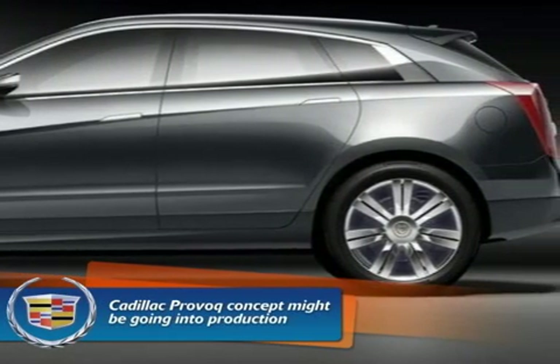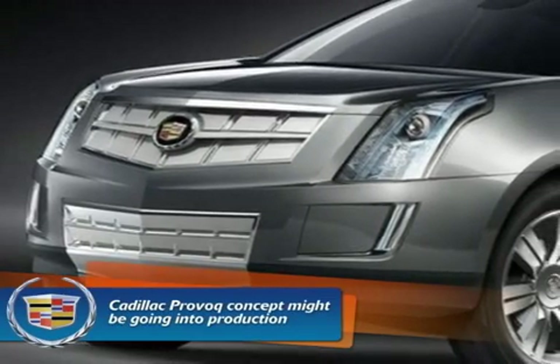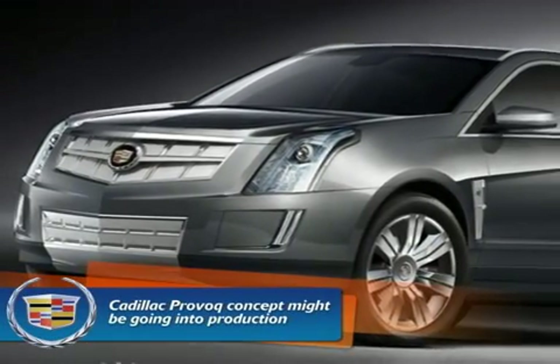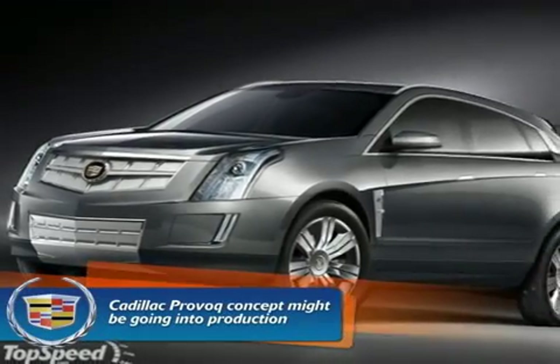It is a fuel cell concept car that has the latest example of GM's groundbreaking E-Flex propulsion system, combining their new fifth generation fuel cell system with a lithium ion battery to produce an electronically driven vehicle that uses no petroleum and has no emission other than water.